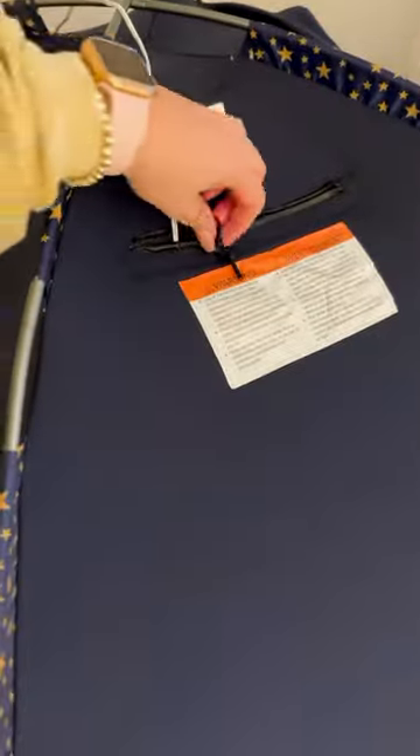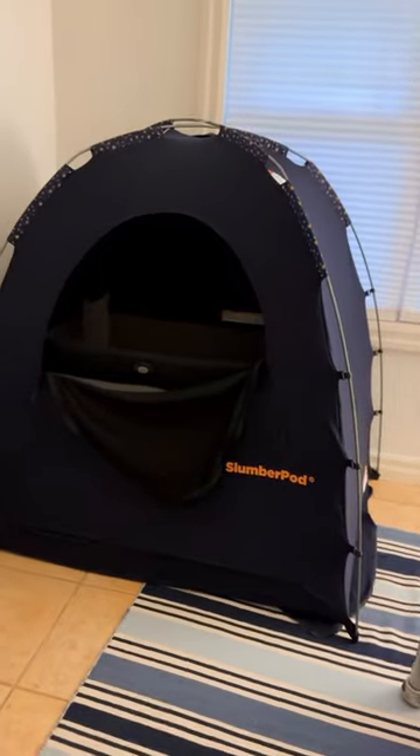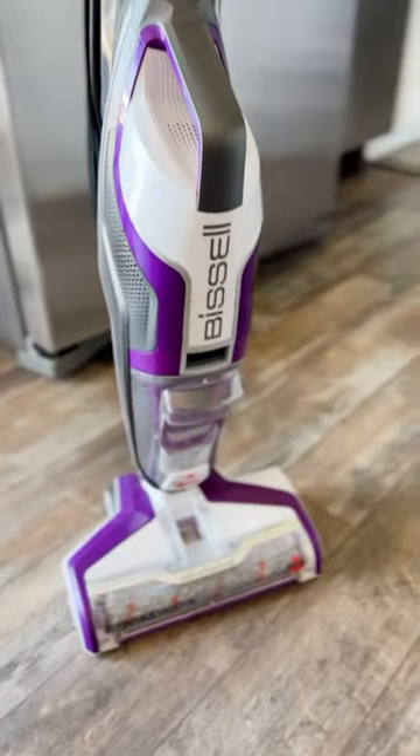We have used the Slumber Pod so much — it's so worth the money. It's basically a room-darkening tent that goes over your pack and play or a kid's toddler bed, especially great if you're in a room with lots of light that you can't block out. It has zipper access in the front, a zipper pouch for your camera, and a zipper pouch for a fan. It packs up super small, making it super easy for travel.